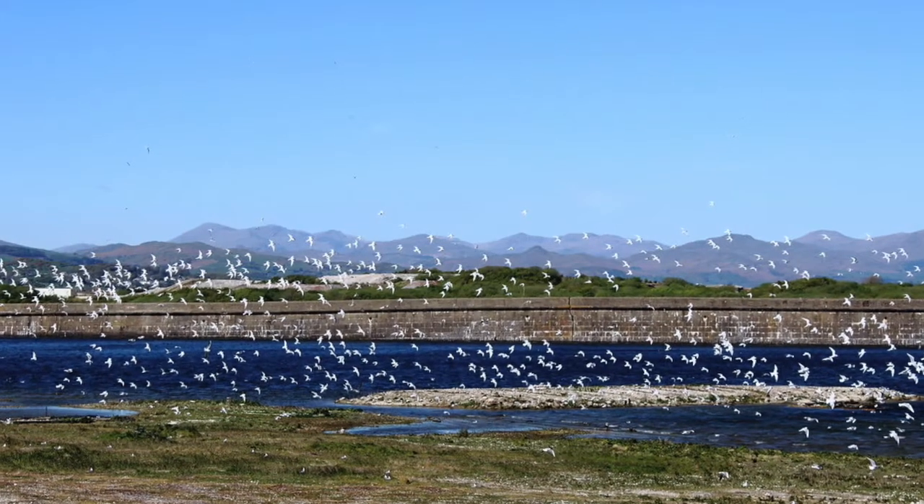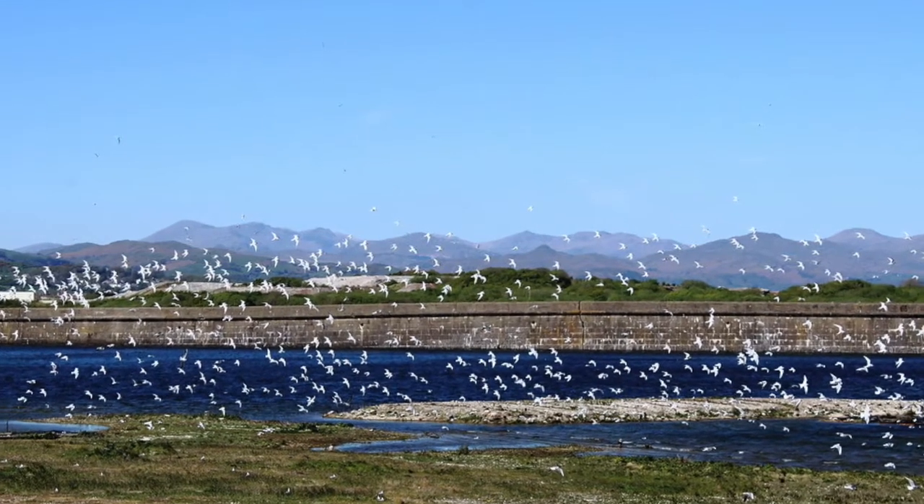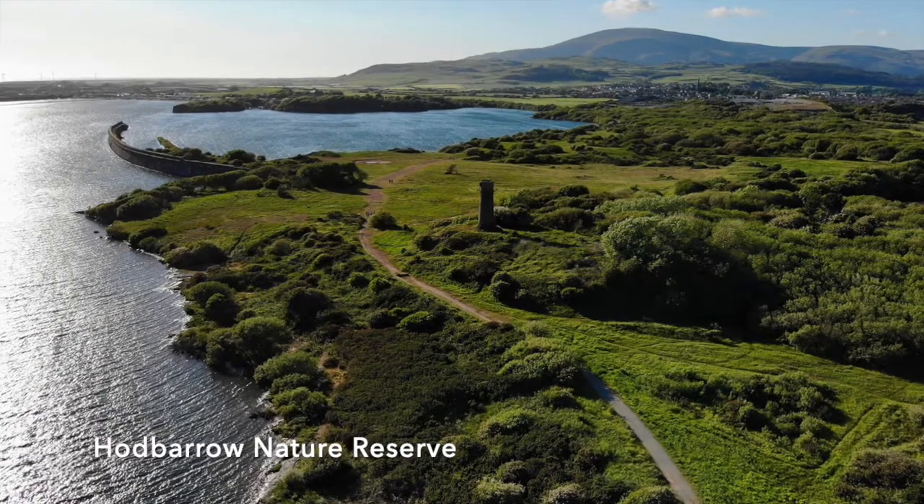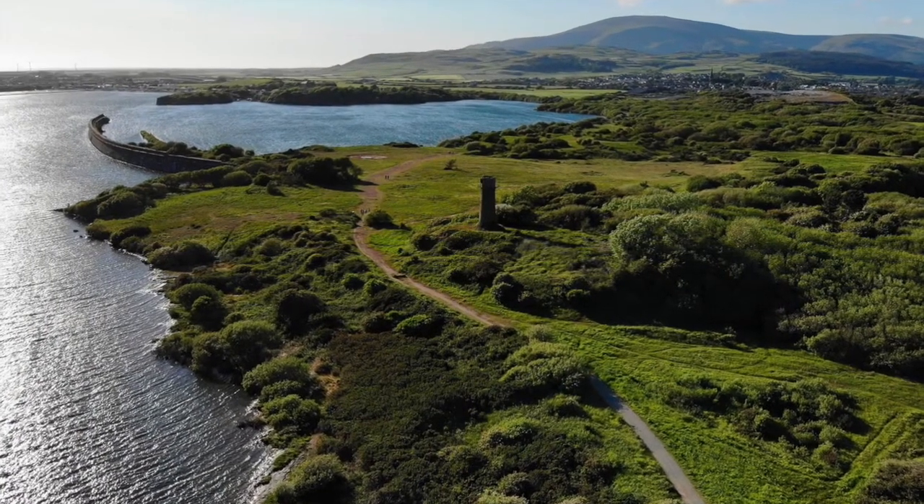The main area we're hoping to do this is at Hobbaron Nature Reserve. Although the translocation may be a few years into the future, we are already working with RSPB to make it a perfect site for the small blue butterfly.